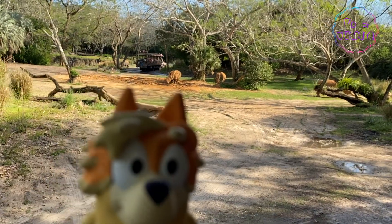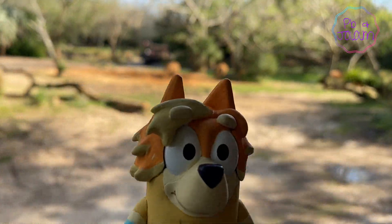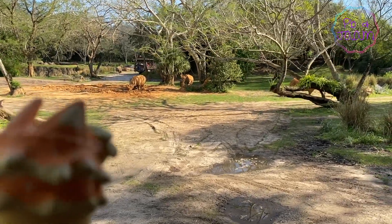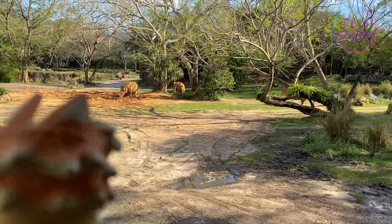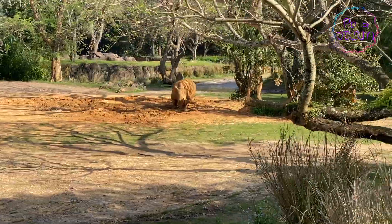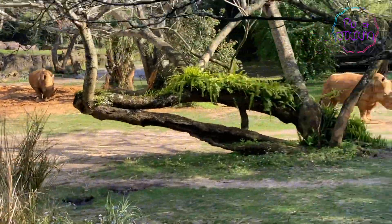Look, over there — did you see that? It's white rhinos! Oh, this is awesome! Wow, look at that. You see what they're doing? They're filing down their horns.